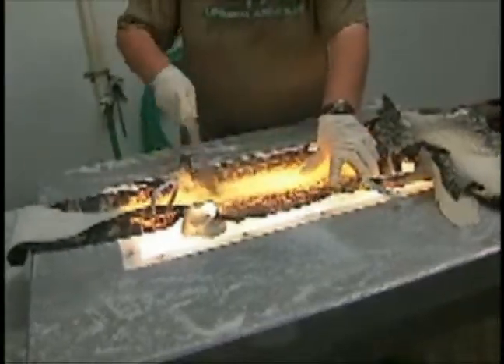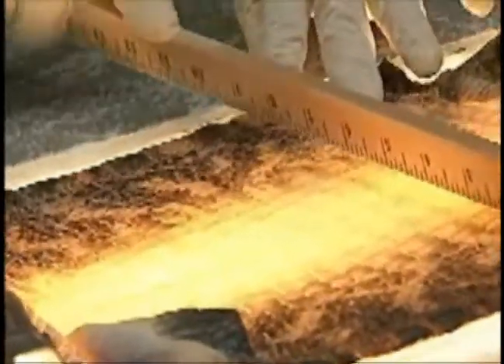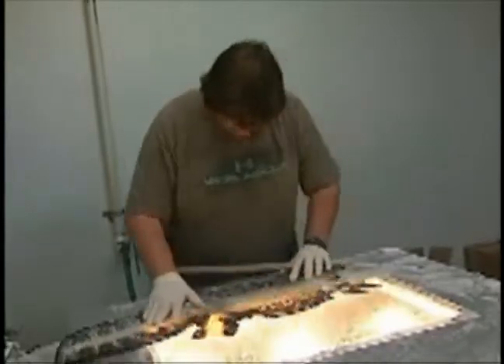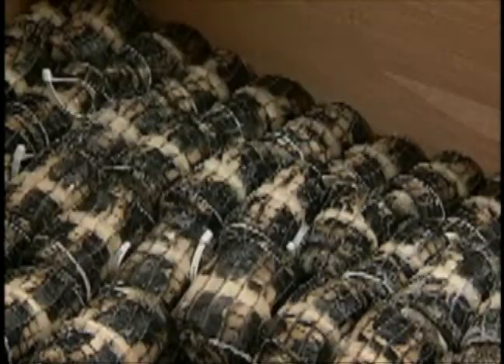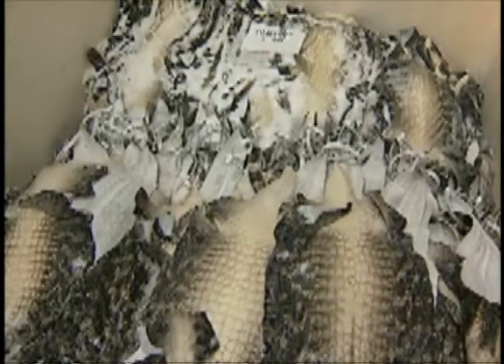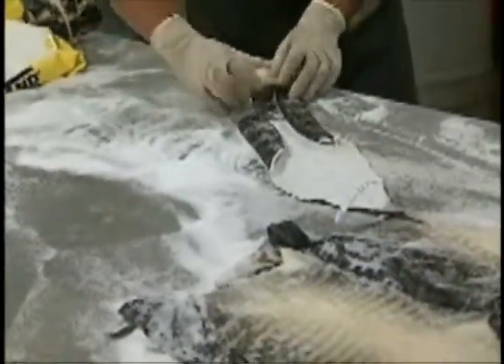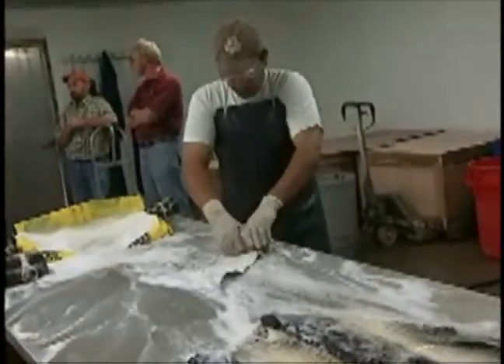The price for alligator skins has plummeted from around $45 a foot for a 7-foot alligator several years ago to around $10 a foot this year. Luxury alligator products are not selling in this economy, which has led to an oversupply of skins. Saguaris will send this year's skins to a tannery overseas, but he is not sure if he will get any money for them. He's tanning it for us and holding it for us, and hopefully eventually we get paid for them.